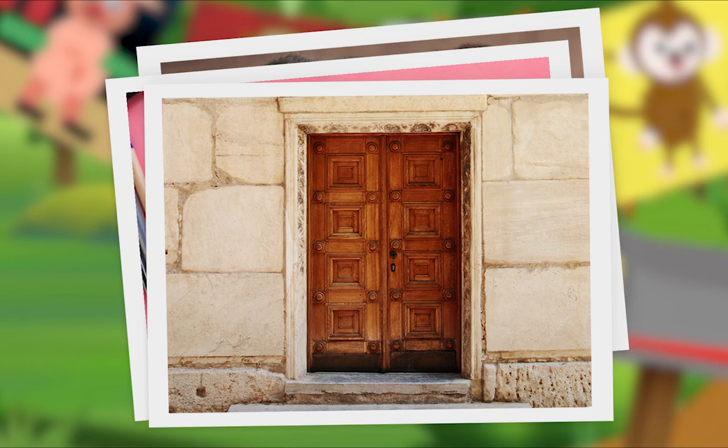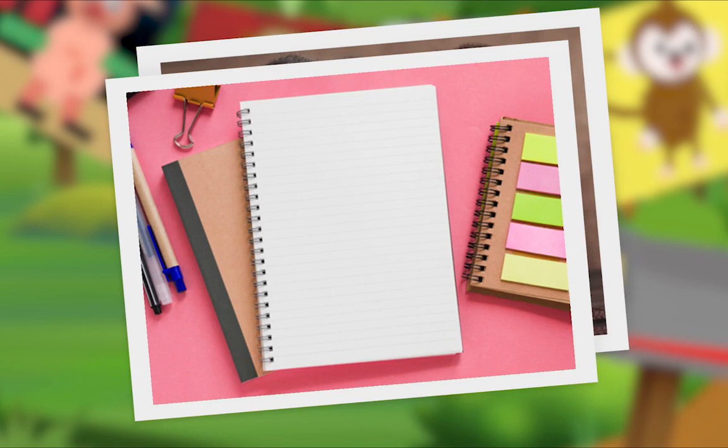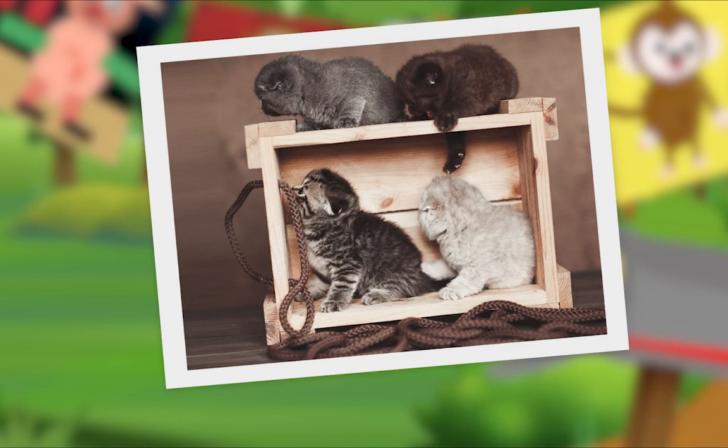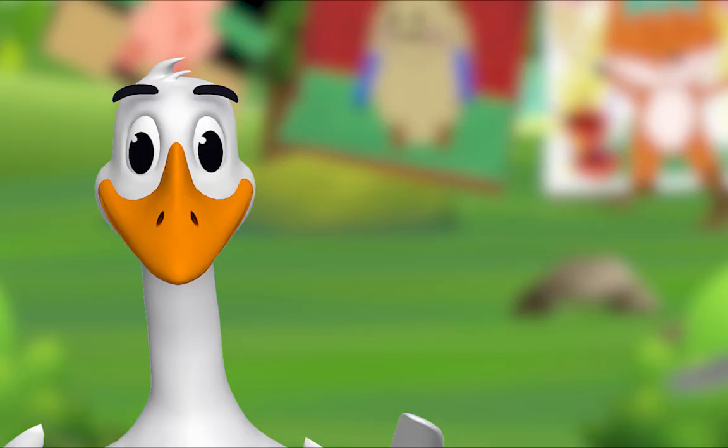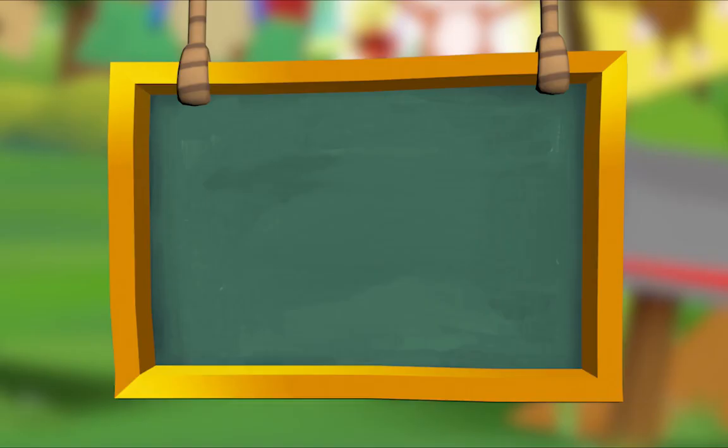Do you see it? Rectangle! Well done. What shape do you see in the second picture? I think I see it — rectangle! Fantastic. What shape do you see in the last picture? Rectangle! Yes. Can you find shapes on Animal Island? Love, Ms. Panda.